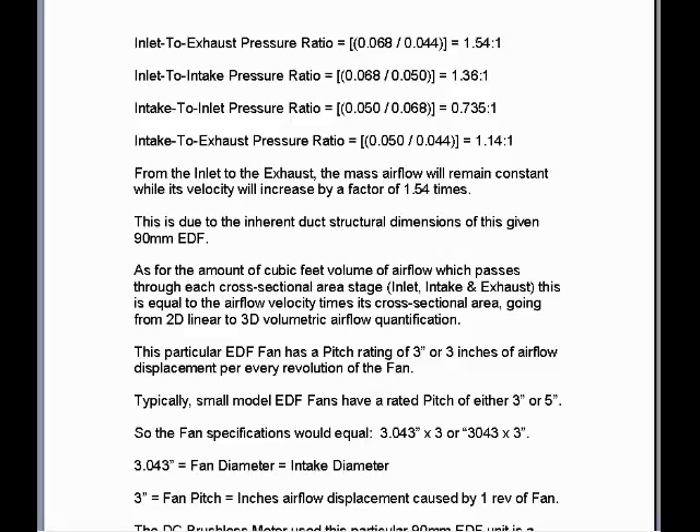So to calculate the inlet to exhaust pressure ratio, we take the cross-sectional area of the inlet, 0.068, and we divide it into the cross-sectional area of the exhaust nozzle, 0.044, to equal an inlet to exhaust pressure ratio of 1.54 to 1.